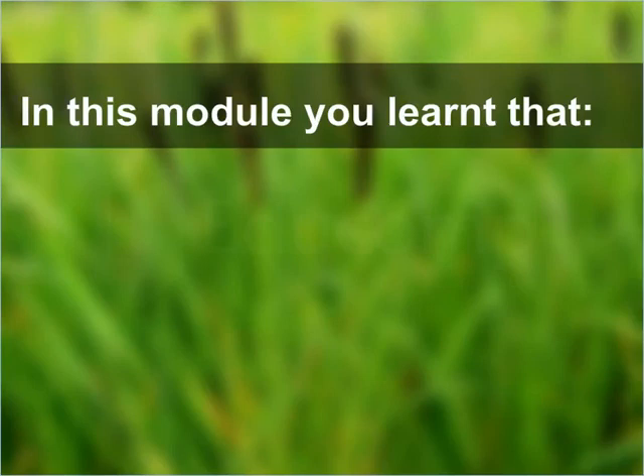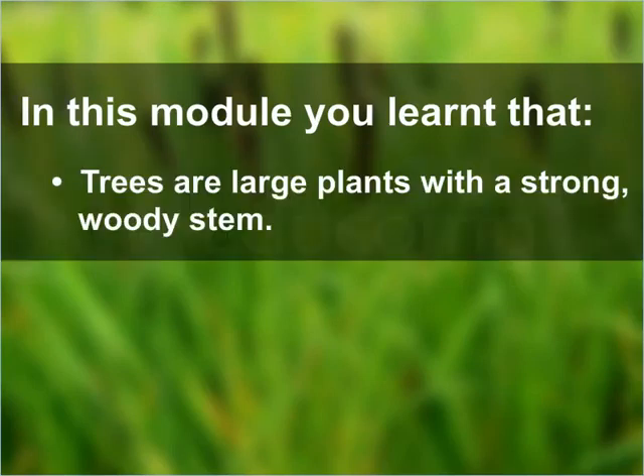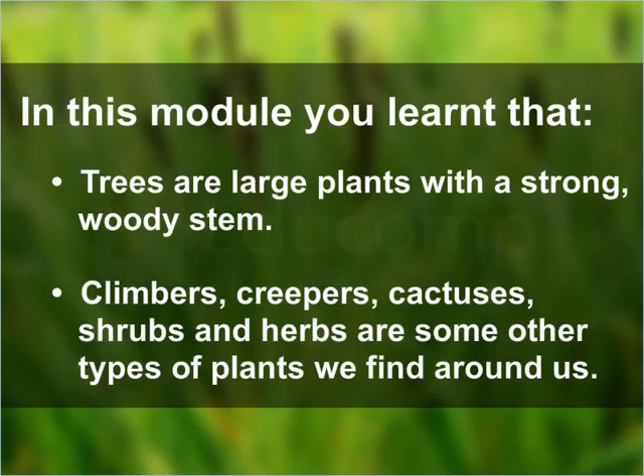In this module, you learnt that trees are large plants with a strong woody stem. Climbers, creepers, cactuses, shrubs, and herbs are some other types of plants that we find around us.